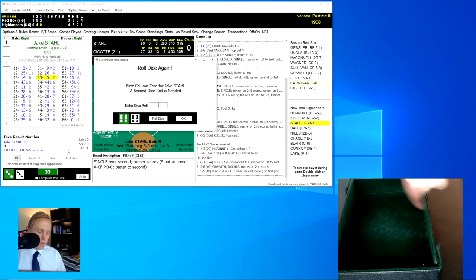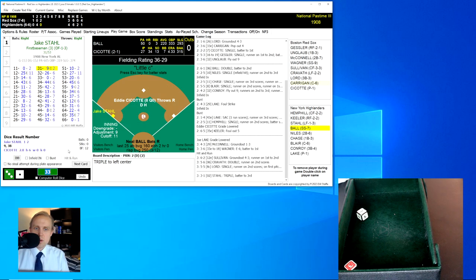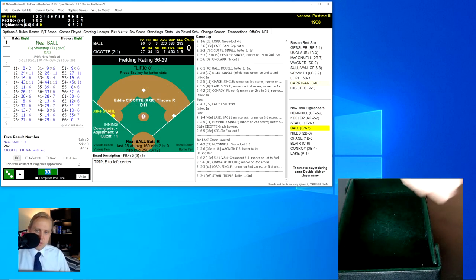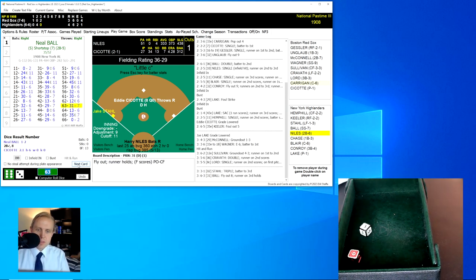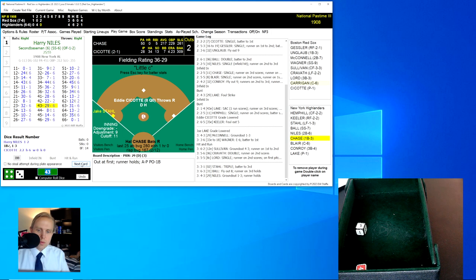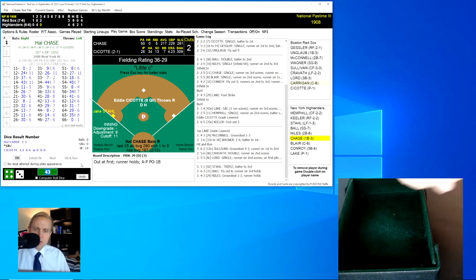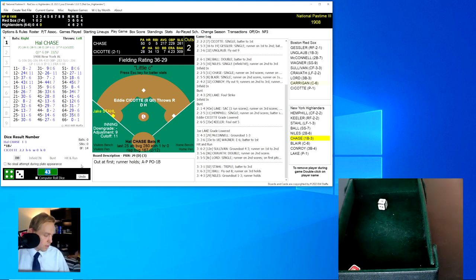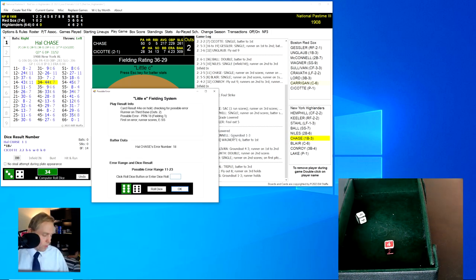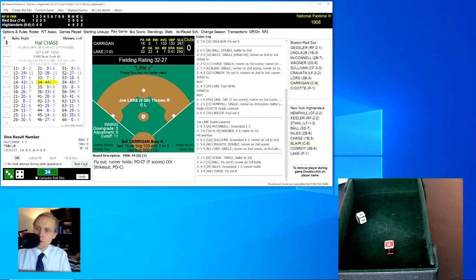Jake Stahl rolls a 33 for a 0, then a 31 for a 2 — a triple to left center field. The dice are hot today. Neal Ball rolls a 63 for a 31 — fly ball to Sullivan, not deep enough, one out. Harry Niles rolls a 43 for a 29 — comebacker to Seacott, throws to first for the out, two away. Hal Chase rolls a 34; the little E roll is a 45 — fly ball to Sullivan in center field for the out. We go to the top of the fourth.